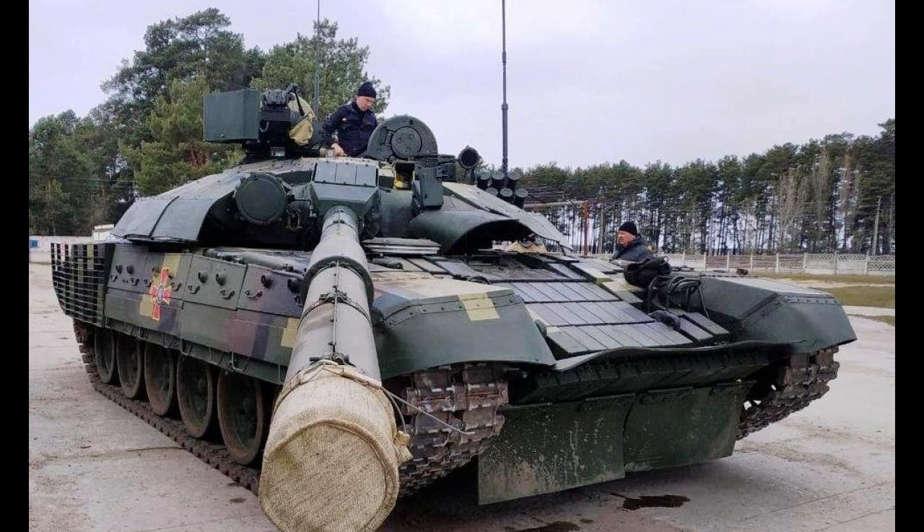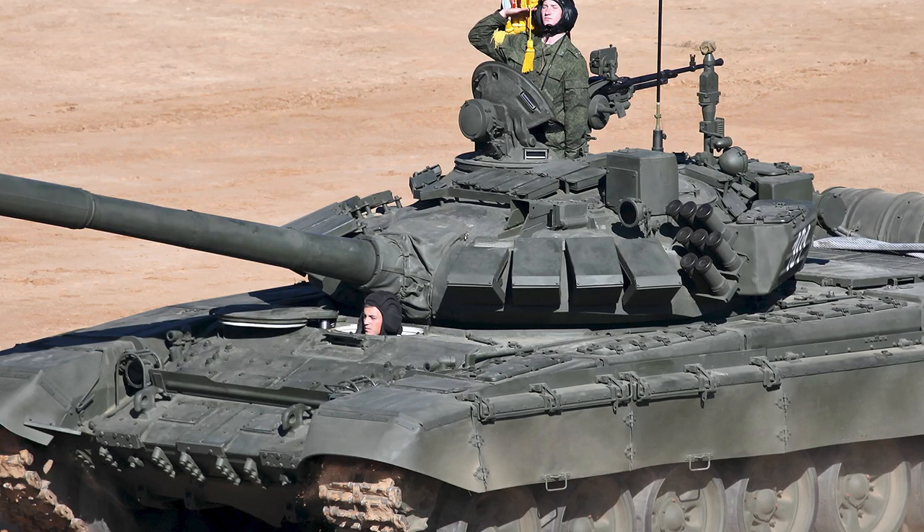Mobility: The T-72 has a powerful engine that allows it to travel at high speeds on both paved and unpaved roads. It is also highly maneuverable and can turn quickly, making it an excellent choice for urban combat.